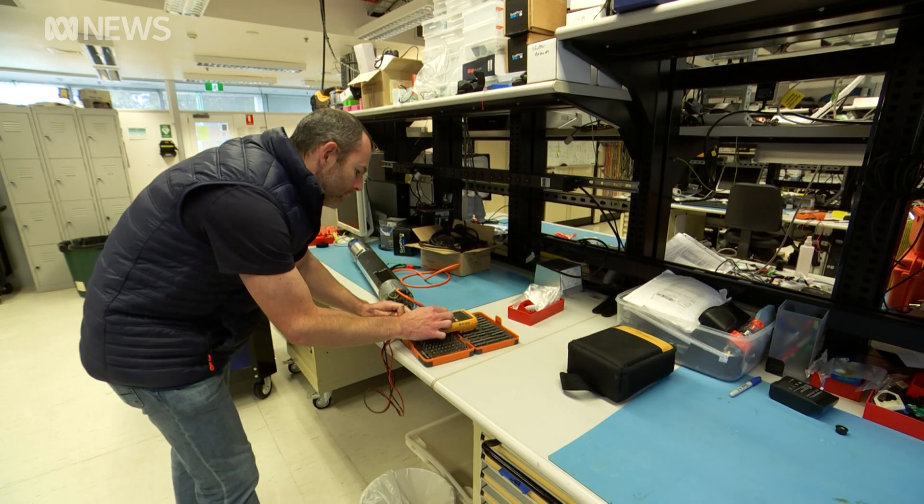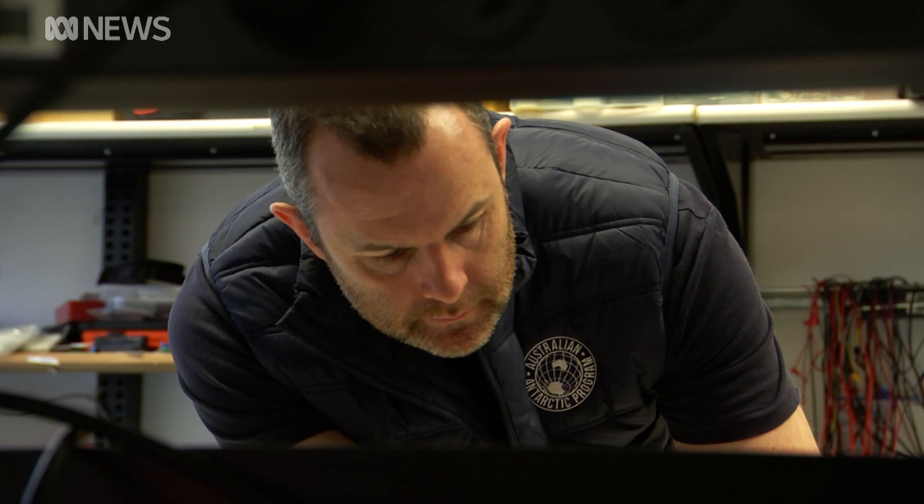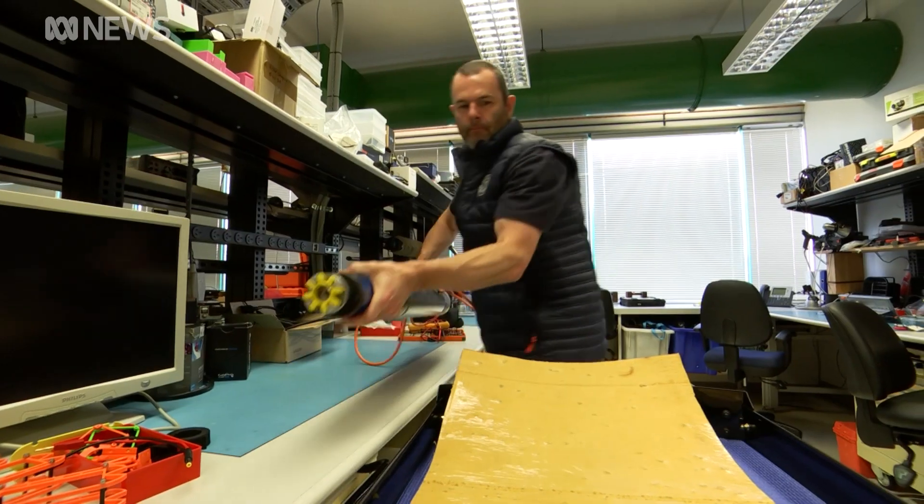The ice ages went from happening every 40,000 years to happening every 100,000 years. So the fundamental dynamics of how the climate system worked flipped around 800,000 years ago. Drilling into the climate of the past to predict the climate of the future.